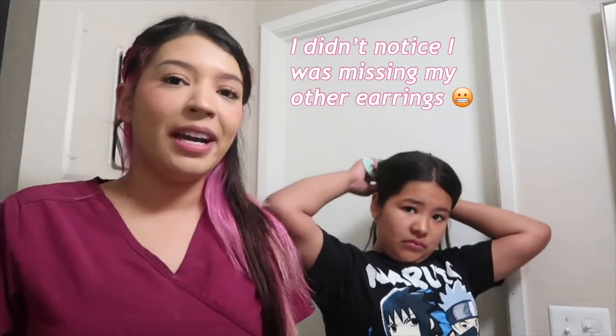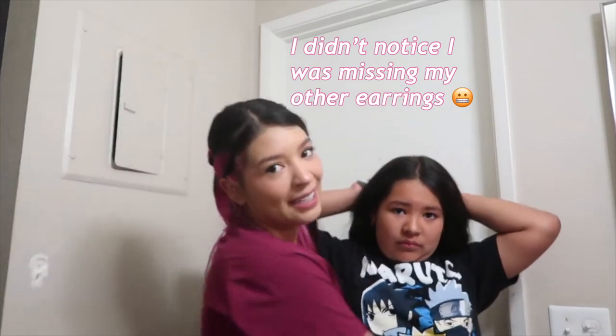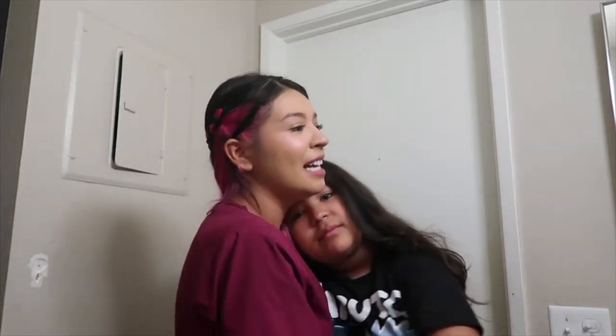Hi everybody and welcome back to another video. For today I'm going to be showing you a day in the life as a dental assistant. I already took a shower, did my hair, and had breakfast, and now it's time to do Mary Lou's hair. As all of you guys know, I am a mom. This is my nine-year-old daughter, my beautiful princess. You're about to see what my day consists of as a dental assistant.